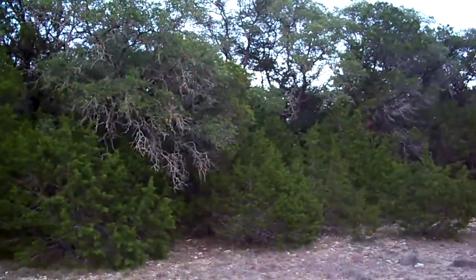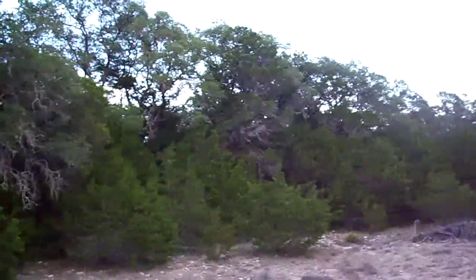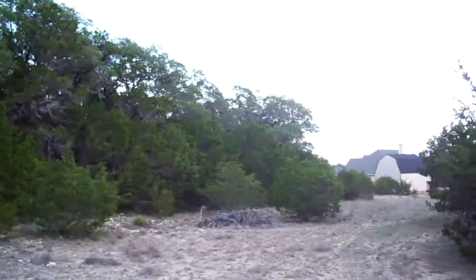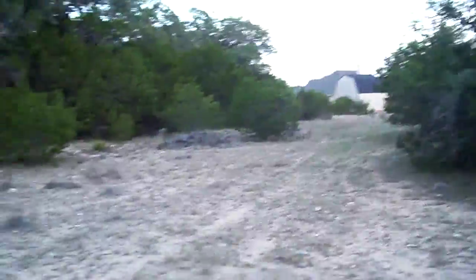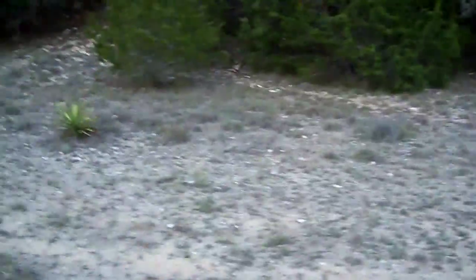Here's more of the property. House next door. It's really flat right here — this is where the house would go. And back here is where the rock tier shelf is and the oak trees.